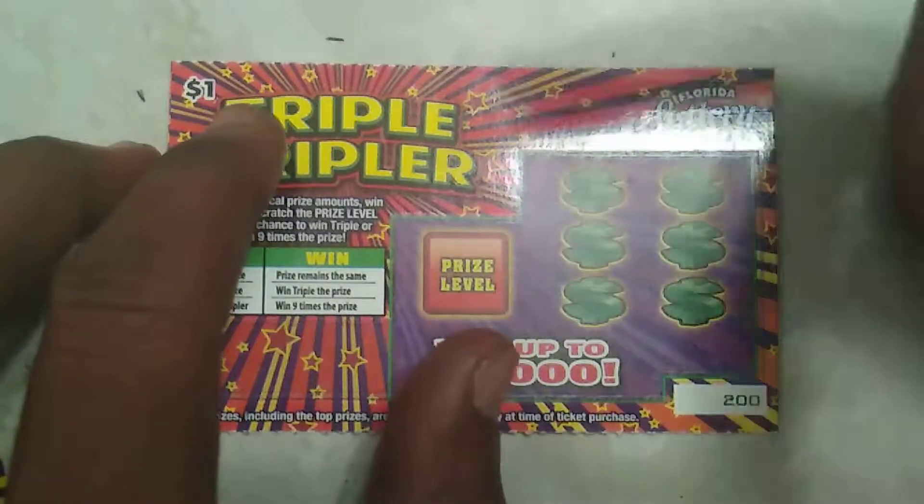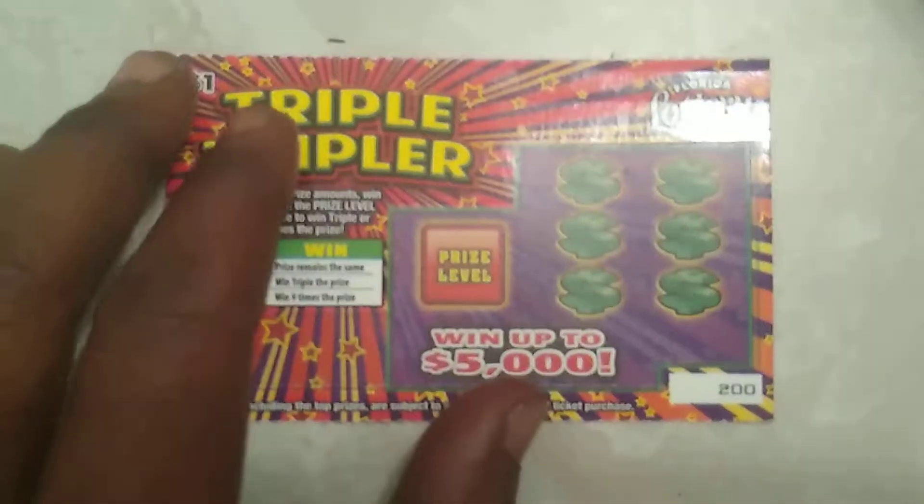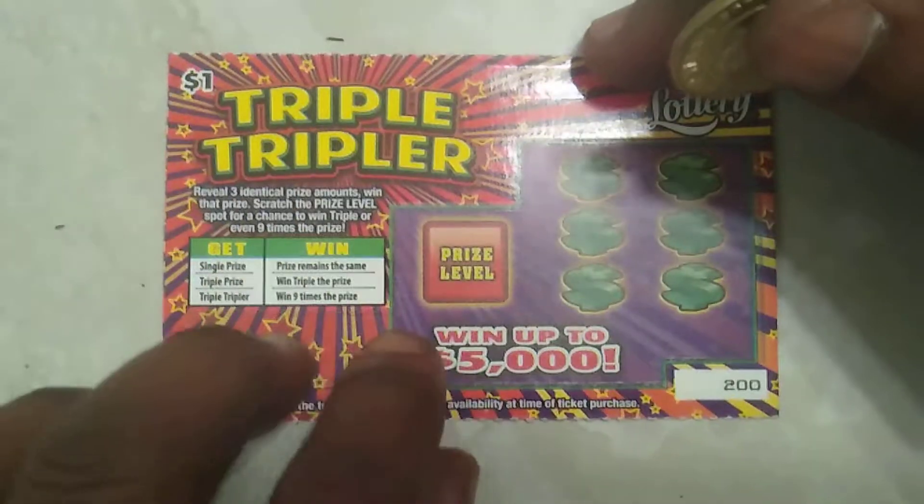I'll use my chocolate cheese coins, so fingers crossed — hopefully they can give me some luck. Alright, let's see if I can win some money on ticket 200.